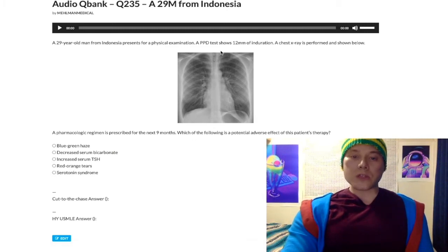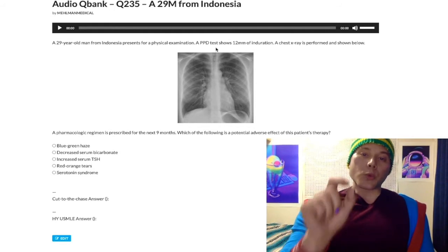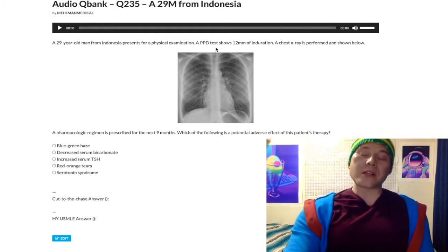This question on tuberculosis is slightly unusual but will provide some value. I'll try to be concise and not make this a 17-minute clip.